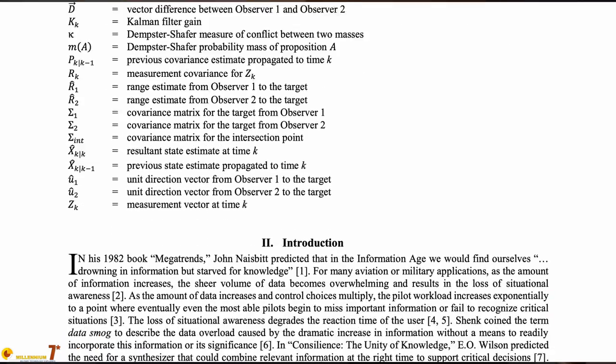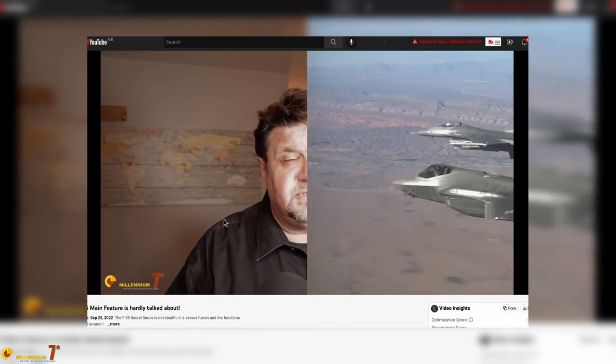Hey, welcome! This is the third episode of our series dedicated to the information systems on board the F-35. This is based on unclassified information derived from scientific papers from authors connected with Lockheed Martin or the program in general. I suggest you to watch the previous two episodes — links are at the end of this video.